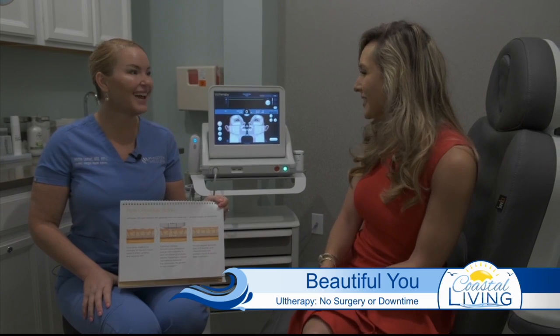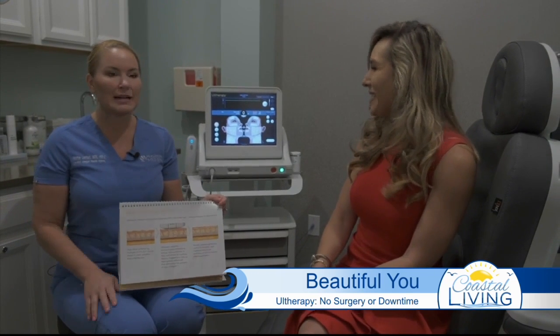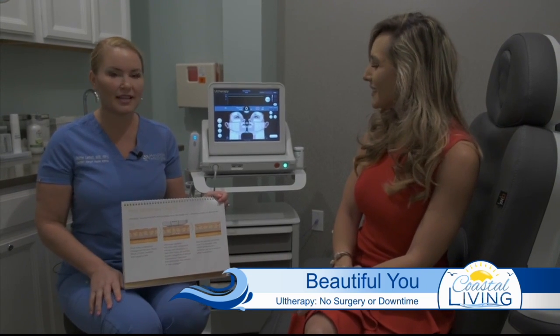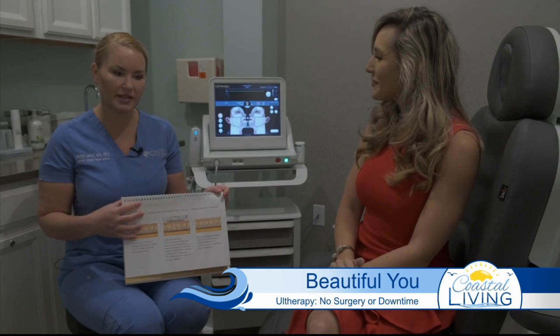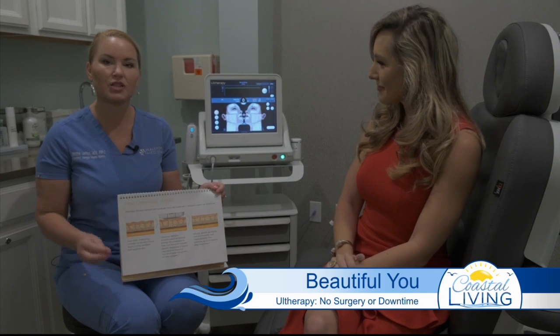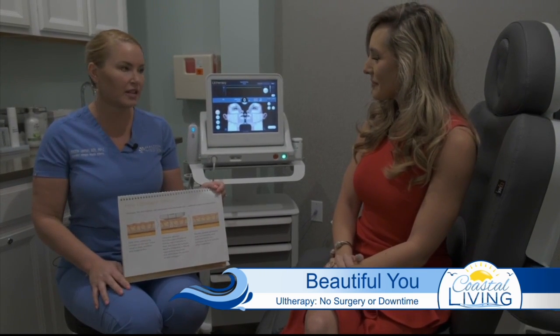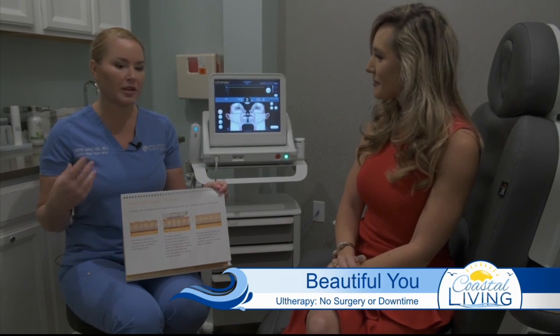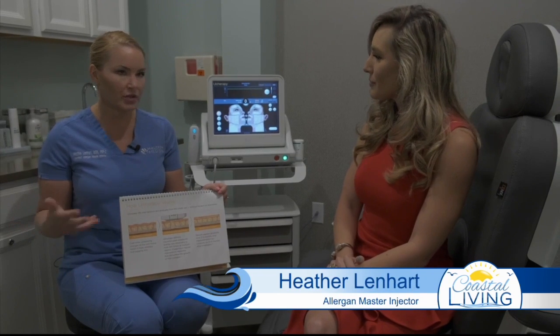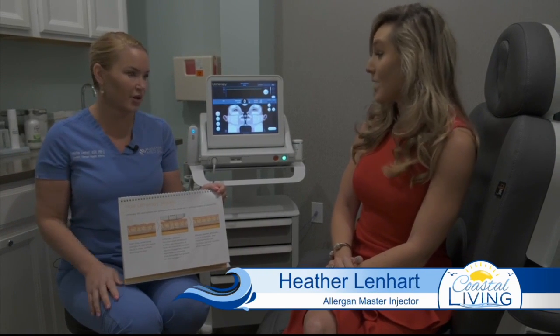Thank you for having me here today. Ultherapy is one of my favorite treatments that we do here. I feel like I say that every time, but the reason I love this one is because we have so many satisfied clients and see such good results. It's really nice when you're making an investment in your skincare and you see results, because sometimes you feel like you spend money and don't see anything. It's very frustrating.